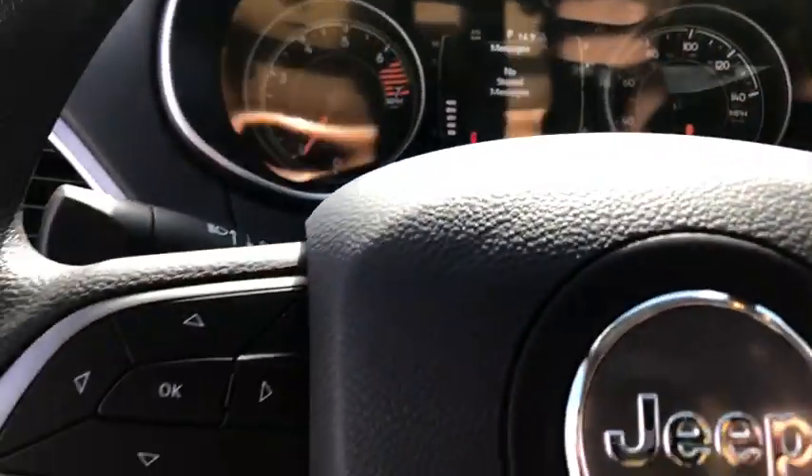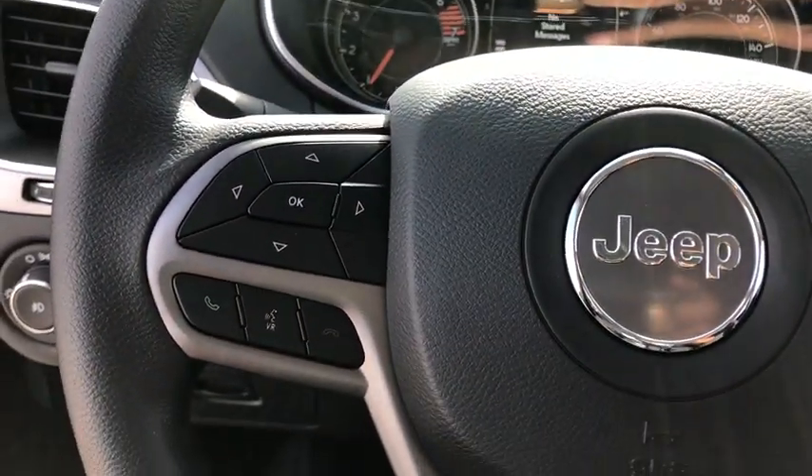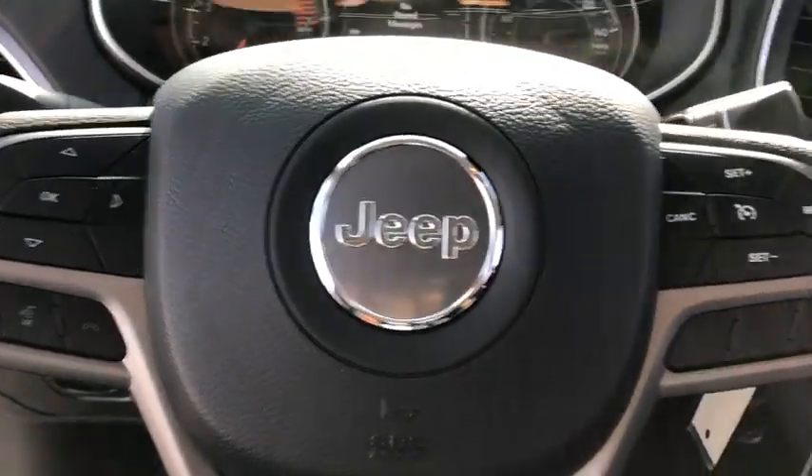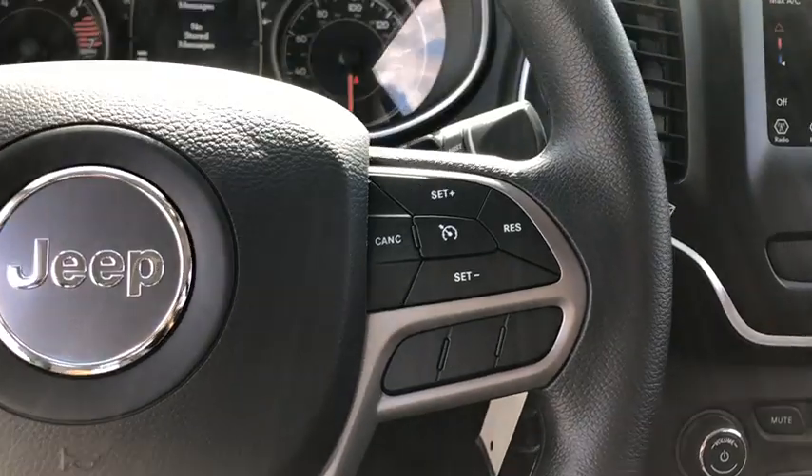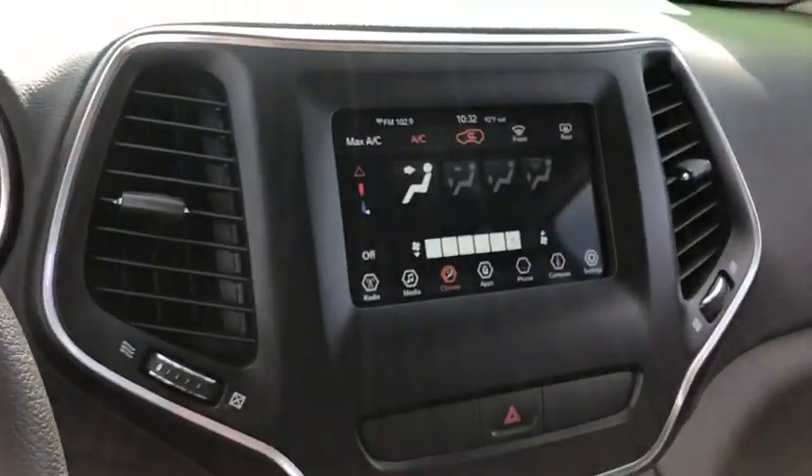Front floor mat, front wheel drive, auto off headlights, AM-FM stereo radio, rear defrost, fog lamps, electronic stability control, child safety locks, MP3 player, passenger airbag.